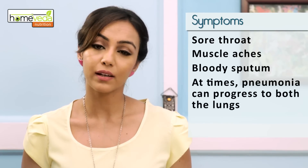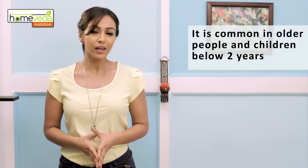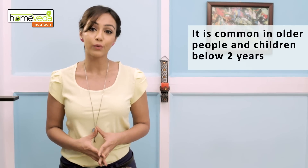At times pneumonia can progress to both the lungs. Although it can occur in people at any age, it usually is seen in people above 65 years of age or in children below 2 years. Here are some recipes which will prove useful in this condition.